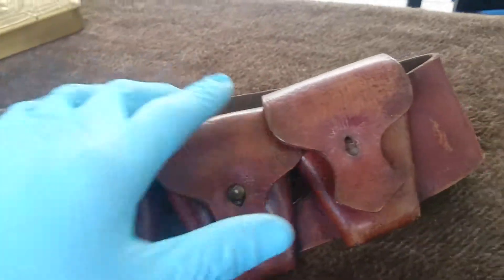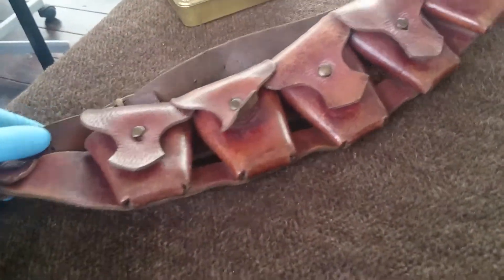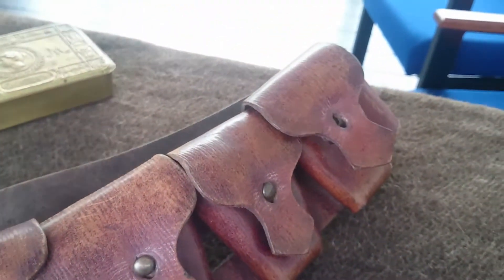This would have been worn across one shoulder and then across the chest — easy to access, very well constructed. Obviously this one's a hundred years old, so it's lasted very well and is still in a fairly sturdy condition, not really looking like it's had too much wear at all.